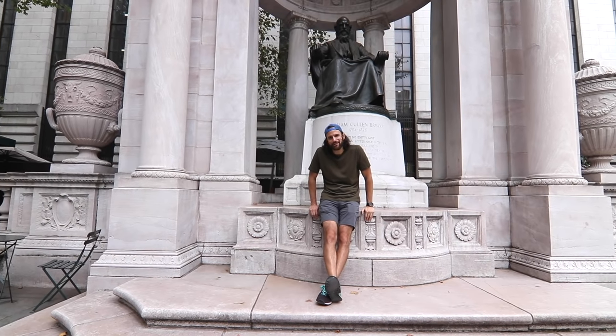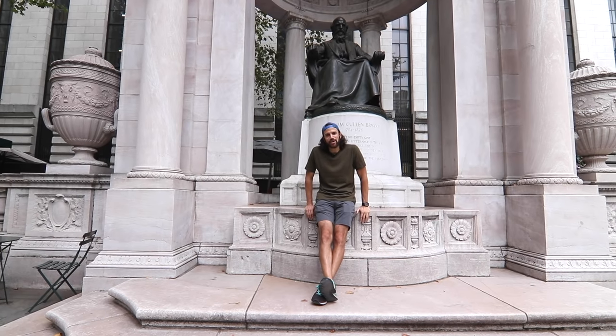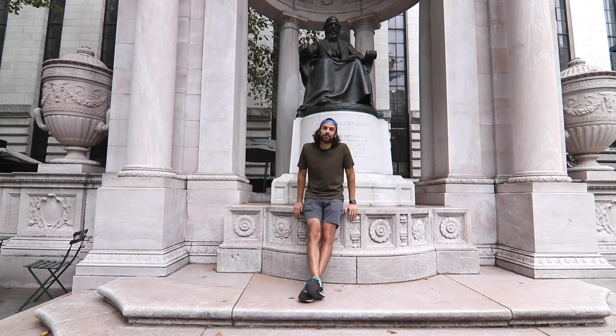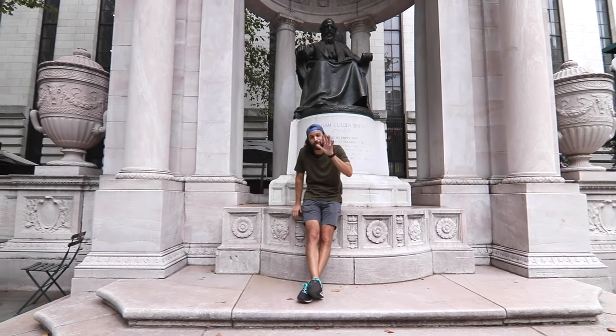Hello everybody. I'm here in Bryant Park today in Midtown, New York City, USA, World. I'm going to be doing a tour of this little park here that a lot of people don't know about. I'm actually in front of this big old statue, which I'll talk about in a second before I start.